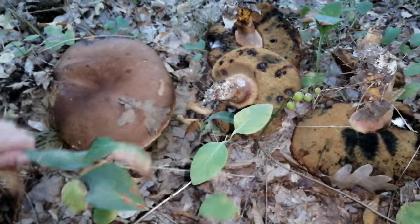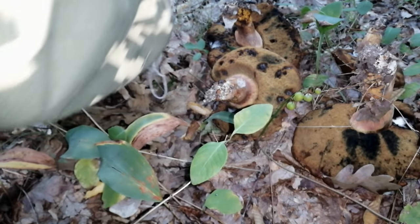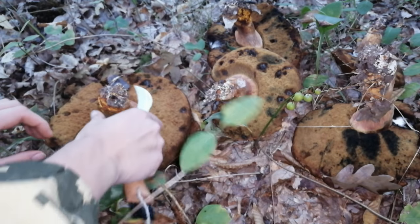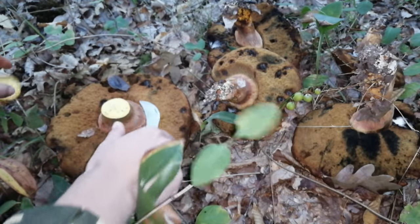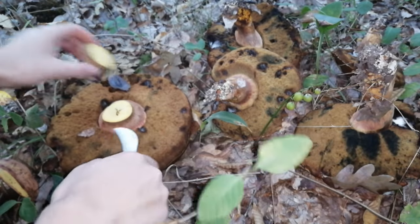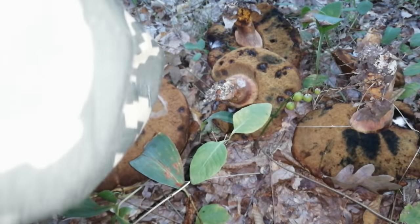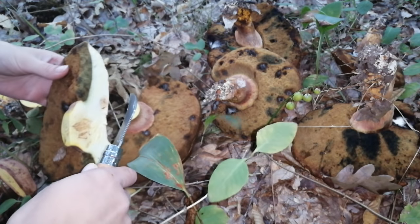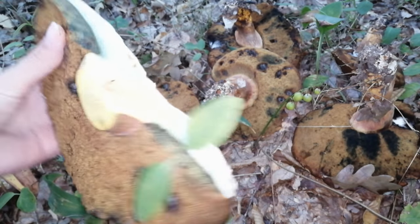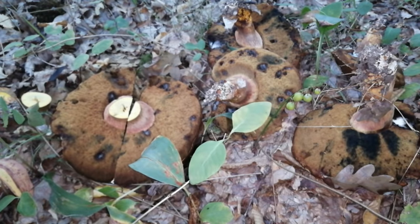О, полянка! Они как бы плотненькие. Надо смотреть. Ну, червила, скорее всего. Надо обсматривать. Староватые, конечно, уже экземпляры.